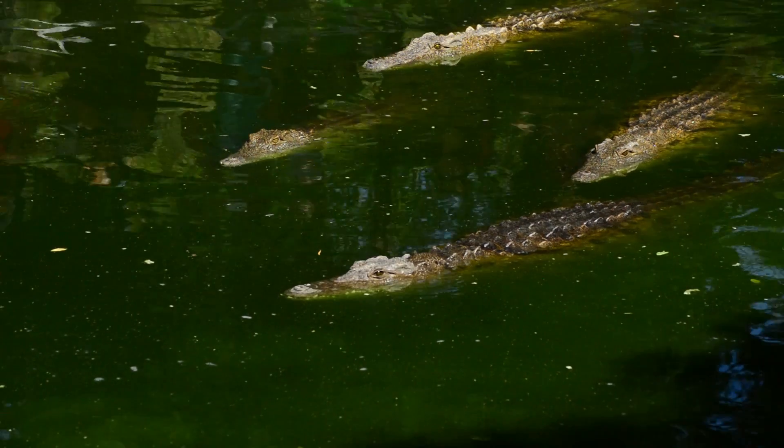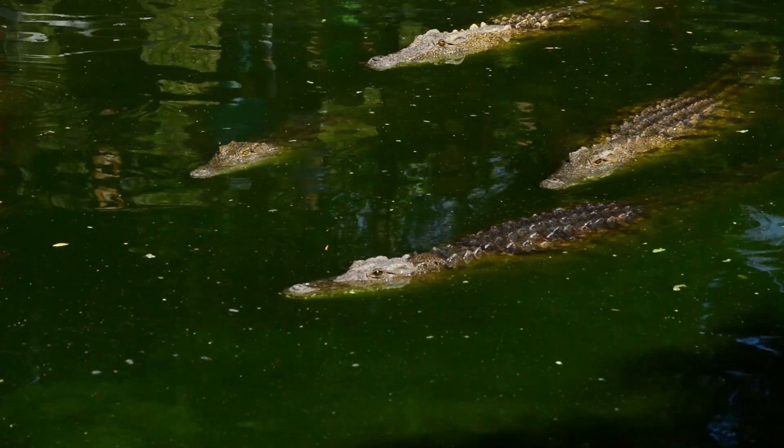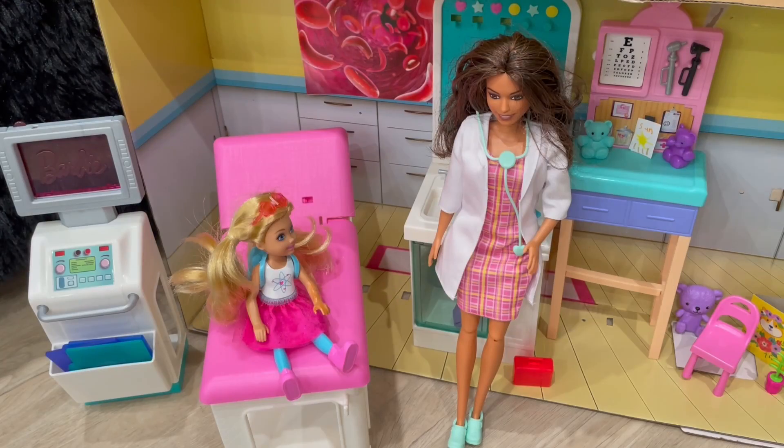Wow, Auntie, I can't believe something we cannot see can cause so many problems. That sneaky UV light. I wish I was a crocodile so I could see that UV light and stop it. Well, Emma, no need to turn into a crocodile. Since we cannot stop the UV light from coming, we need to be prepared to protect ourselves. For this, we need to remember the ABCs of sun protection. Ooh, what are those, Auntie?